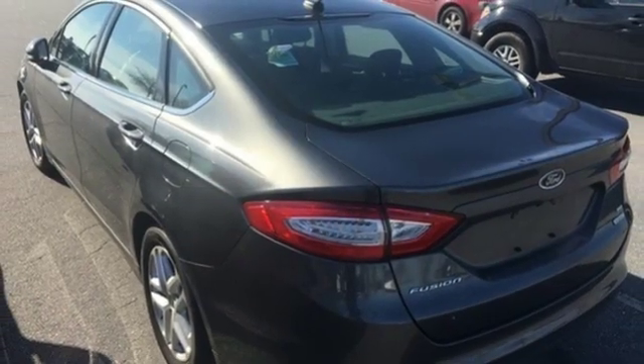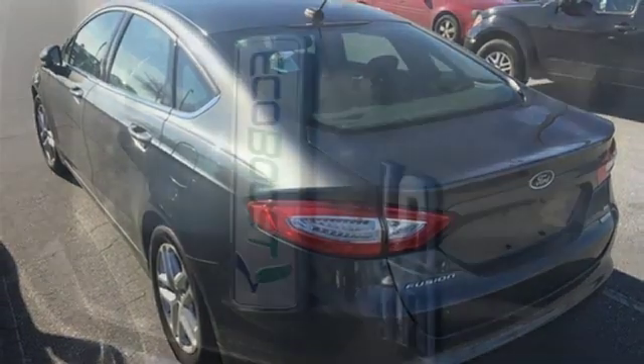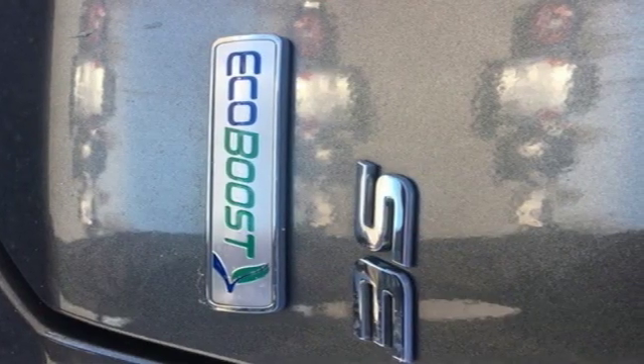Edmunds.com finds its light steering yields ample feedback, and the whole package changes direction with remarkable ease.